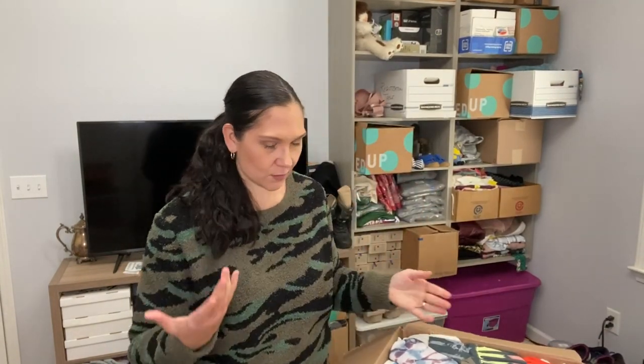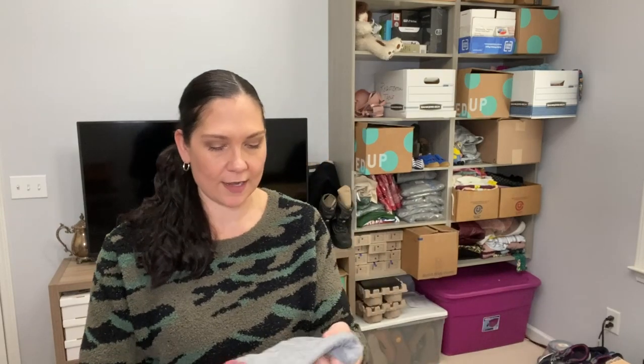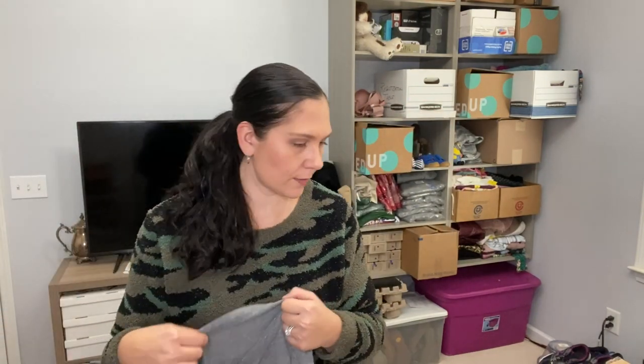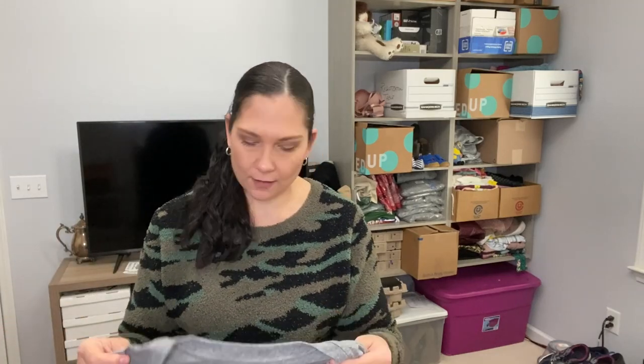I can see right off the bat what the condition issue is. These are Daydreamer, but there is no label. I can say it's Daydreamer — especially if I can find a stock photo — but the only thing on here is the size. There's no fabric content and no brand label. I don't know if they're all going to be like this, but I have a feeling they are, because that's pretty much what they said in the listing. I'll let you know if any of them do have labels.